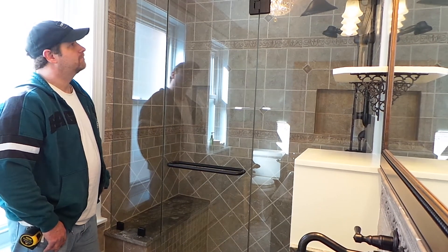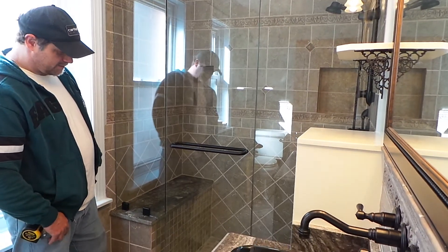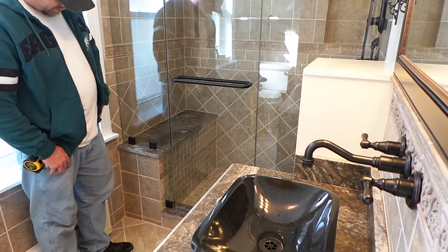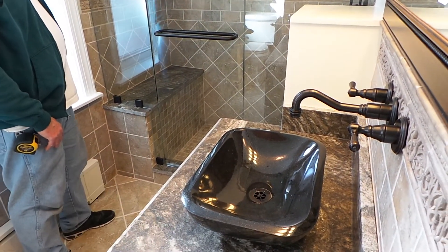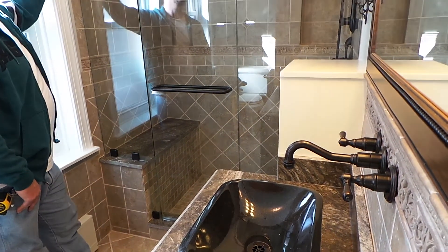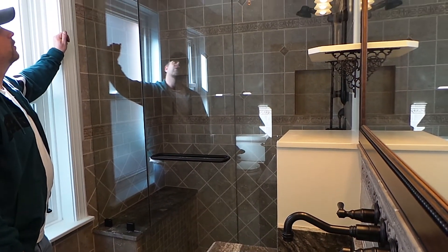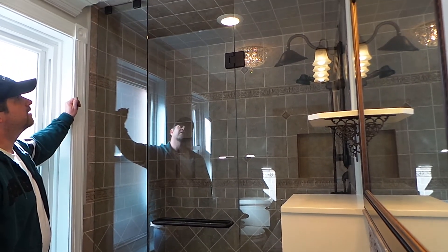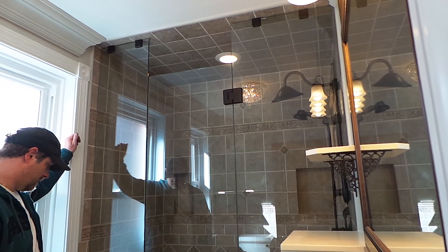It just looks really great, came out real nice for us. You don't typically always do this type of floor-to-ceiling, from threshold to ceiling, but it is a very nice look. We do a lot of these shower enclosures — they finish off a bathroom, if you ask me.